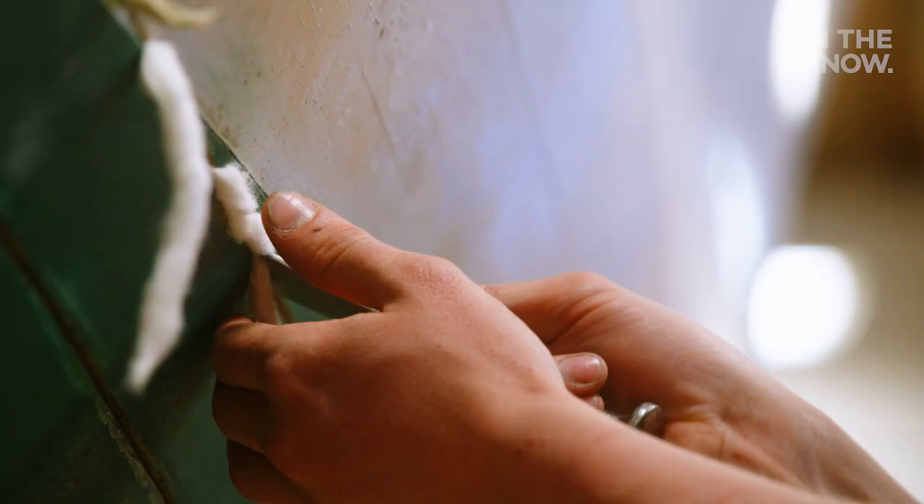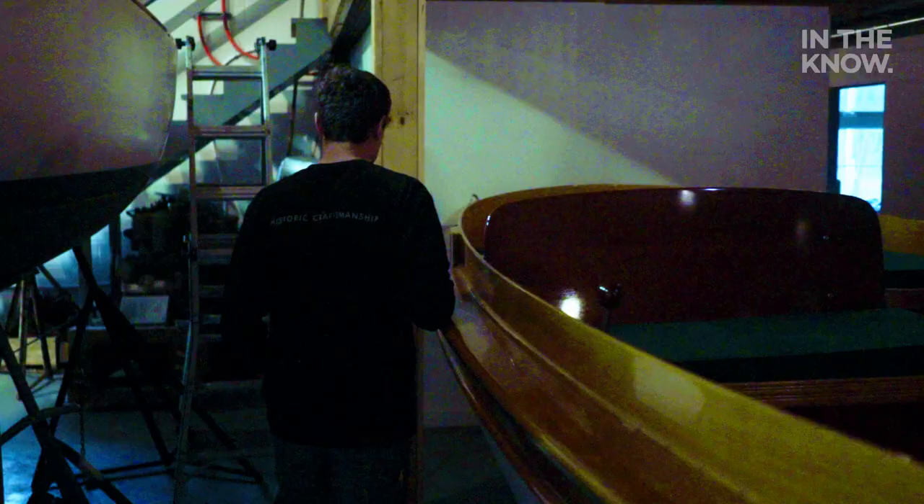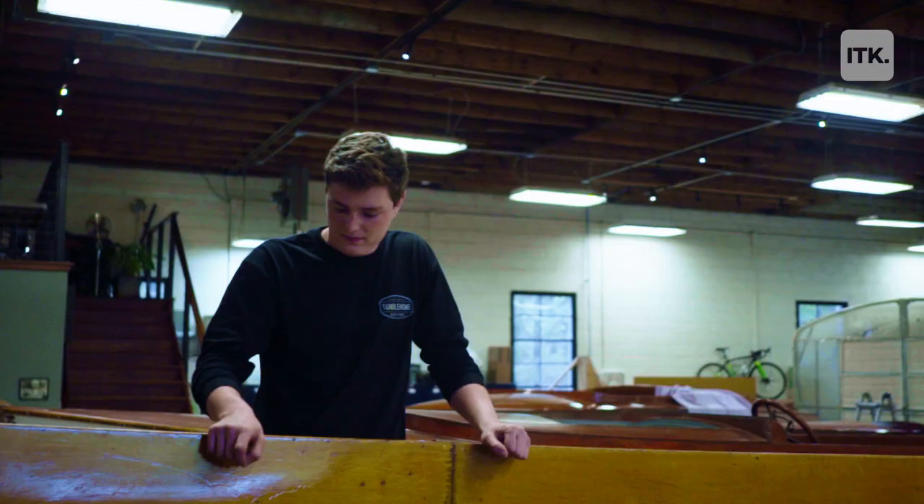Each boat has a little bit of a different story to it, so it's not like it's just any other craft. They're all kind of unique in some way. I like preserving stuff that's old so other people can enjoy it too.